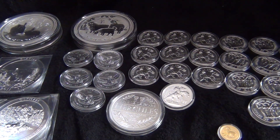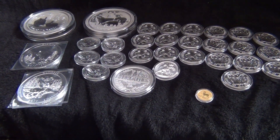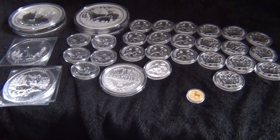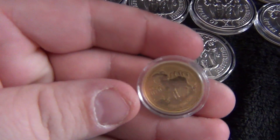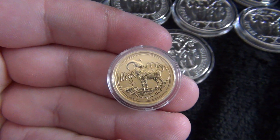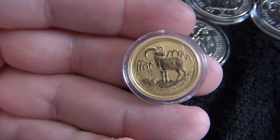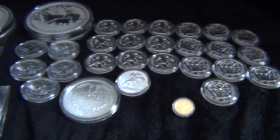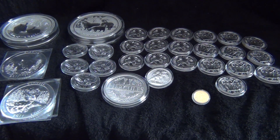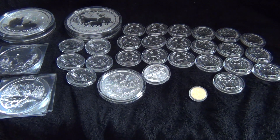That's for a total of 104.3 ounces for the three months of July, August and September 2015. And then I also got a quarter ounce of gold — the Australian Perth Mint Year of the Goat, 0.25 ounces of gold. So 104.3 ounces of silver and 0.25 ounces of gold for third quarter, July, August and September 2015.